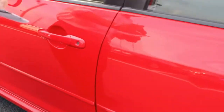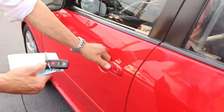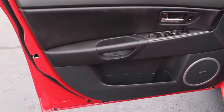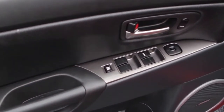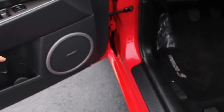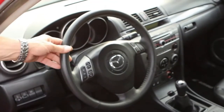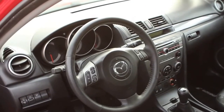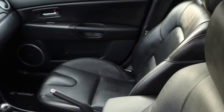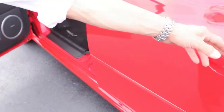It's got keyless entry which allows you to get inside the car without using a key. Right away you'll notice that the electric windows and lock switches are all in really good shape, and it also has a Bose sound system, as you can see on the door here. With this sport package you get leather-wrapped steering wheels with controls on the steering wheel, and leather seats.